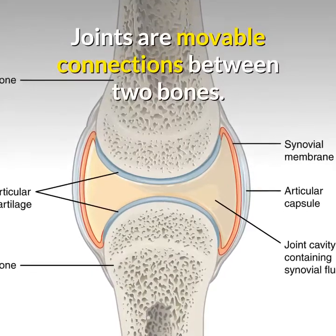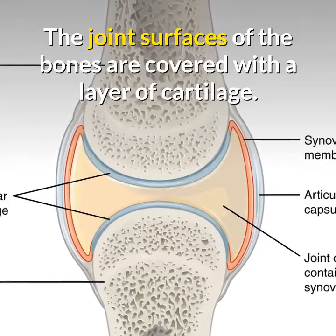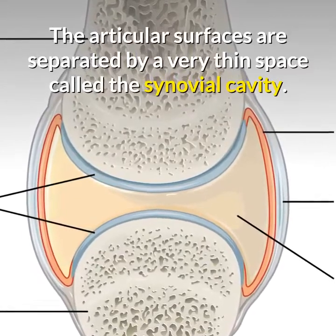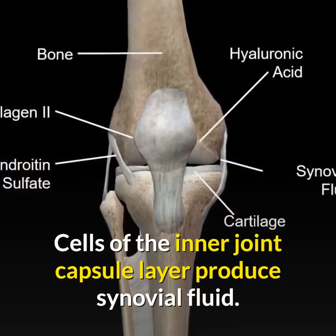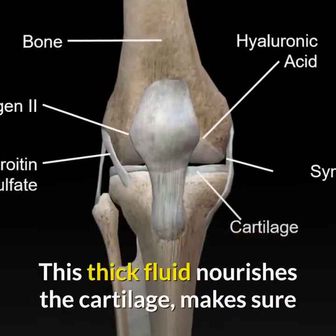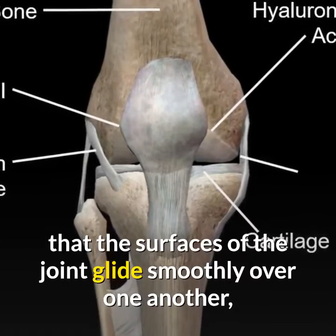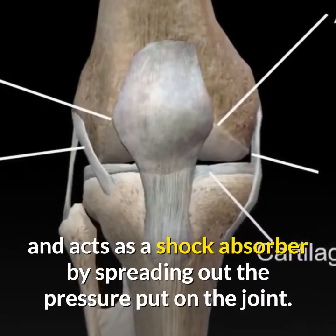Joints are movable connections between two bones. The joint surfaces of the bones are covered with a layer of cartilage. The articular surfaces are separated by a very thin space called the synovial cavity. Cells of the inner joint capsule layer produce synovial fluid. This thick fluid nourishes the cartilage, makes sure that the surfaces of the joint glide smoothly over one another, and acts as a shock absorber by spreading out the pressure put on the joint.